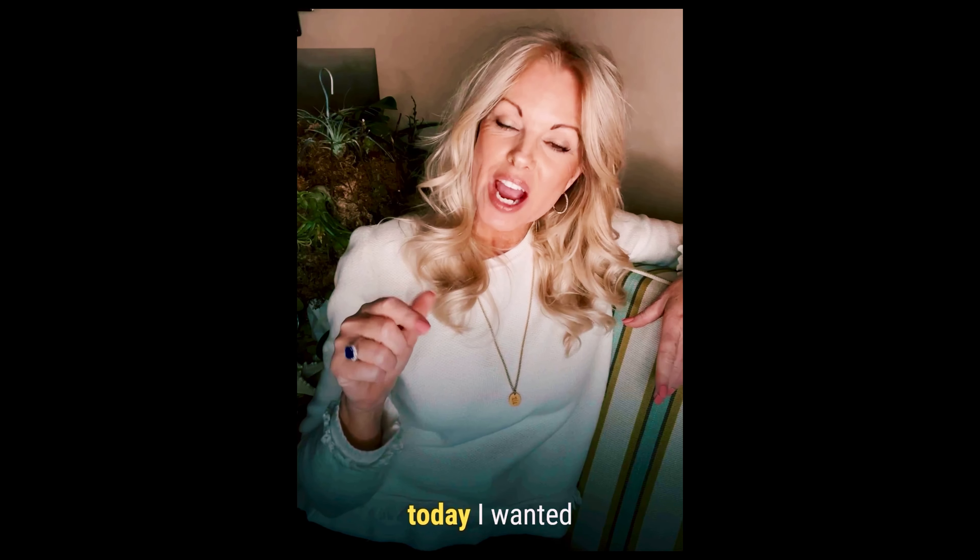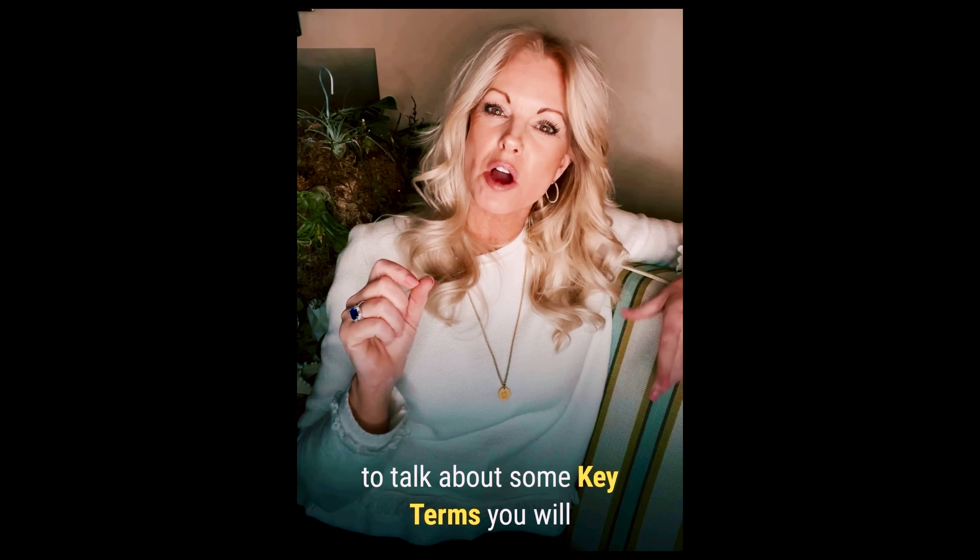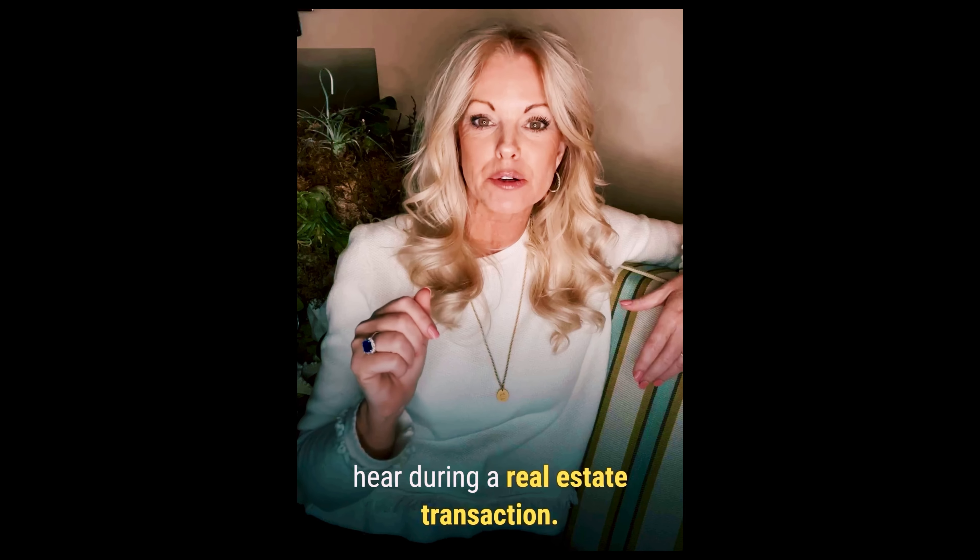Hey friends! Today I wanted to take just a few minutes to talk about some key terms that we might hear during a real estate transaction. So let's just jump right in.